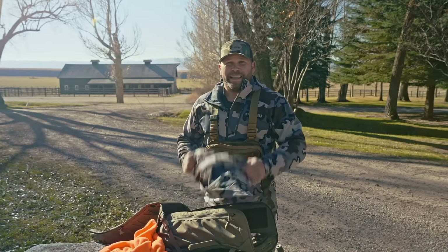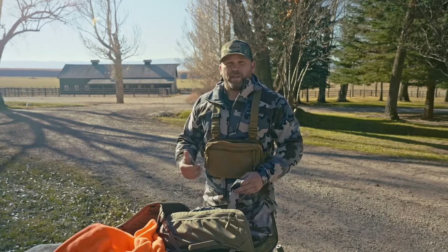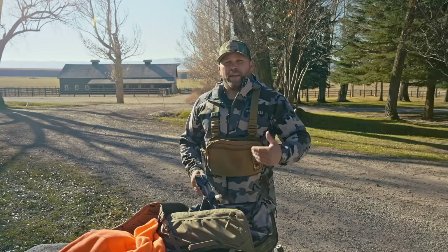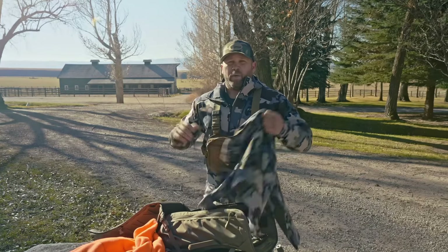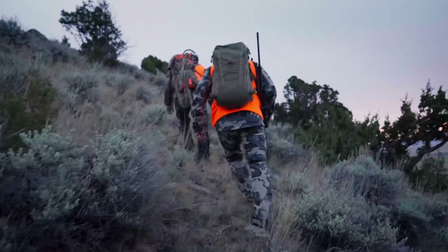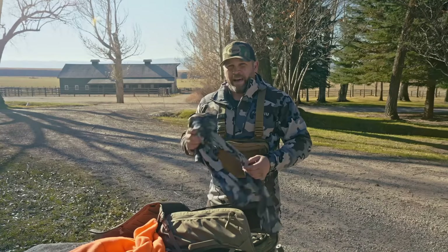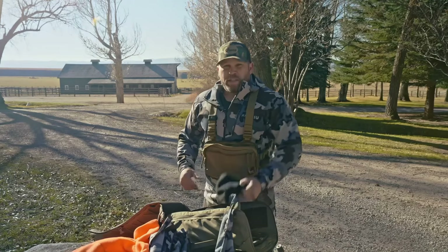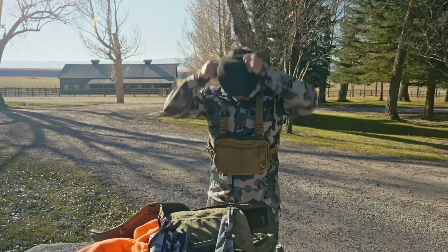Layers, layers, layers. I went with Kuyu outer layers, which worked out really well, with a couple of base layers underneath, and I did bring some additional layers. I would absolutely not change that because the farther up in the mountains you get, you don't know what the weather is going to be. I switched out hats quite a bit — in those really windy situations I was able to put on the beanie.